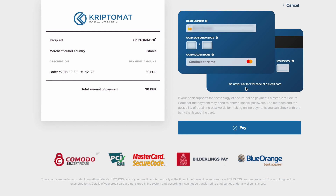You will be redirected to this site where you will have to enter your credit card details. As you can see on the left, the recipient is Cryptomat and we are paying 30 Euros. Enter your credit card details in the form on the right. For the purposes of privacy, we have hidden all credit card information. Please note that a three-digit number can usually be found on the back side of your card. When you are sure that all the information is correct, click Pay.